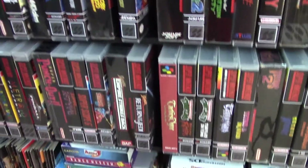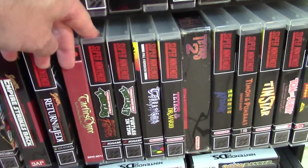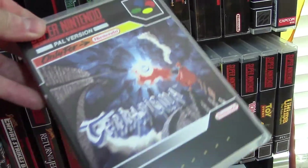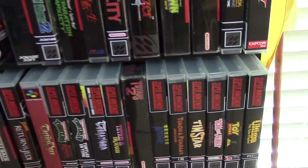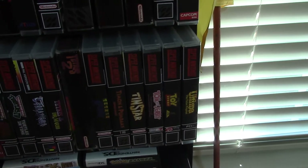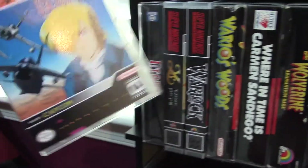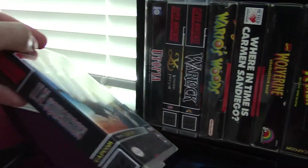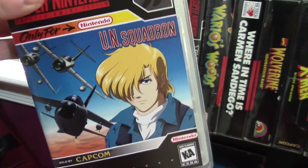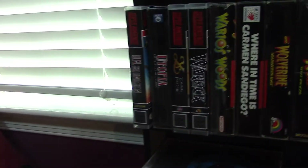Got a couple of Super Star Wars there. Tactics Ogre — reproduction. Teenage Mutant Ninja Turtles Tournament Fighters and Turtles in Time. Terranigma — this game is awesome as well. If you have not played that reproduction, that is a must. Got Tetris Attack, Tetris 2. Never got into Ultima too much — the False Prophet. But UN Squadron, man — this game is amazing. I beat it. There are three characters you can choose from, a bunch of planes and weapons. I'm not sure if I beat it with all the characters, but I do remember beating it with one of them.